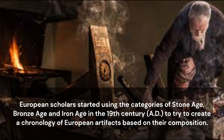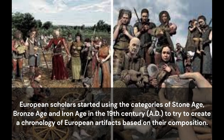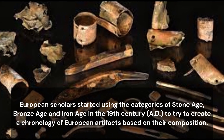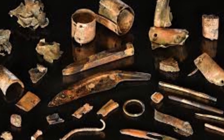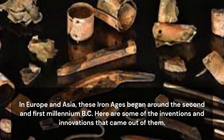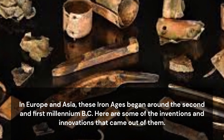European scholars started using the categories of Stone Age, Bronze Age, and Iron Age in the 19th century AD, to try to create a chronology of European artifacts based on their composition. In Europe and Asia, these Iron Ages began around the 2nd and 1st millennium BC. Here are some of the inventions and innovations that came out of them.